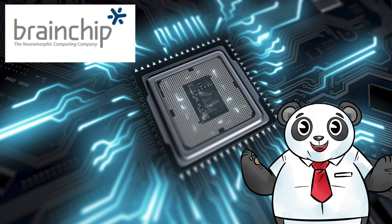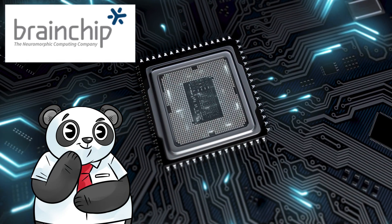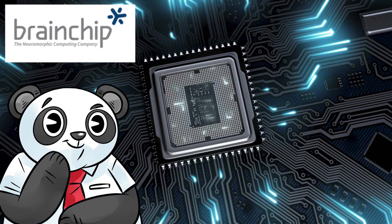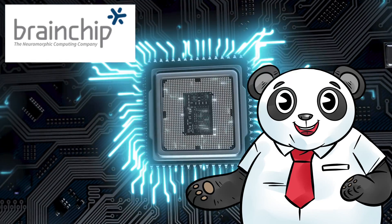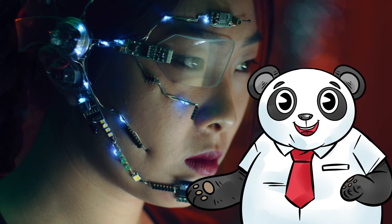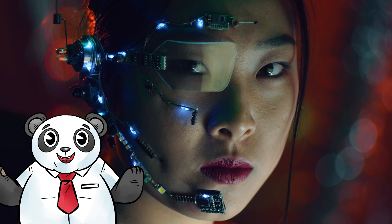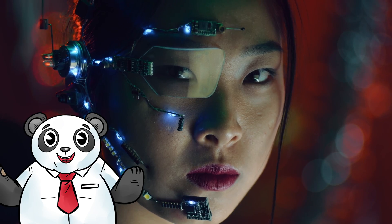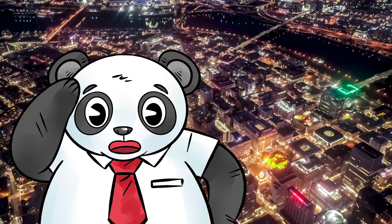BrainChip Holdings Limited is engaged in neuromorphic computing. Neuromorphic computing is a branch of artificial intelligence that simulates the functionality of the human neuron. The company has developed a spiking neural network technology, a type of neuromorphic computing that learns autonomously, evolves and associates information just like the human brain. This technology is very new and has the potential to change the world forever, be it for the better or for the worse.